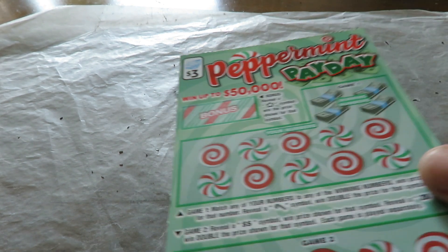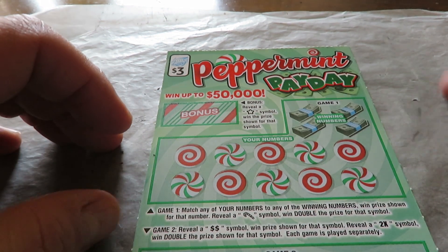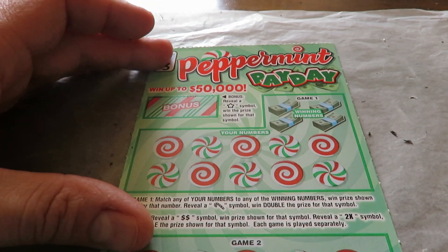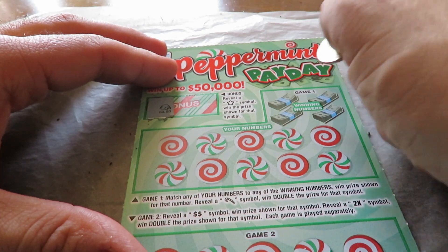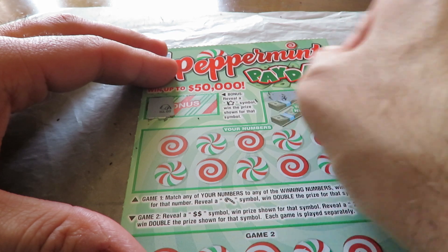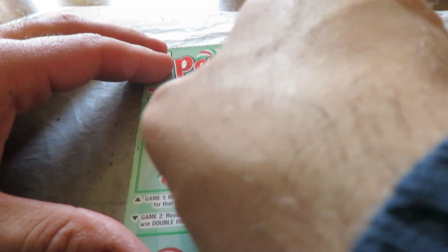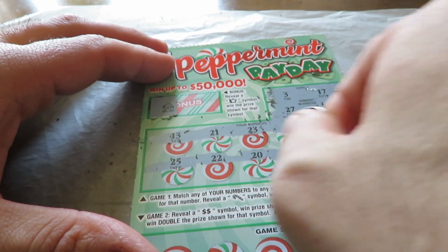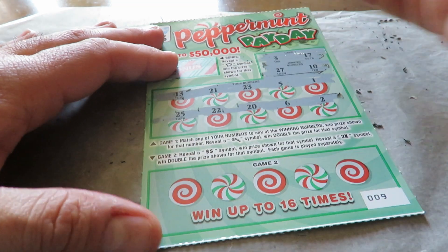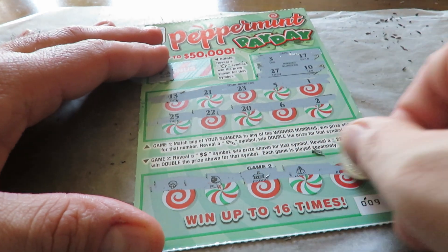Here is the $3 ticket — Peppermint Payday. They still have the Christmas tickets out on some of them. Ticket number nine. Bonus reveal: find a star to win the prize. Match the numbers; find a KK symbol to win double. Numbers are $3, $17, $27, and $10. Nothing there. Reveal $20 slice to win the prize or $2 for double. Nothing there.